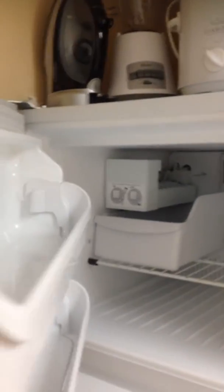Frigidaire — nice size refrigerator, also very clean and well-kept. Great dishwasher, double sink, and again the faux granite detail throughout.